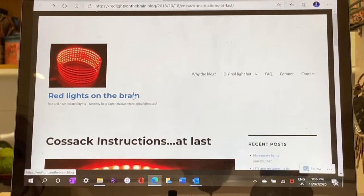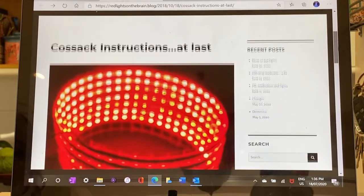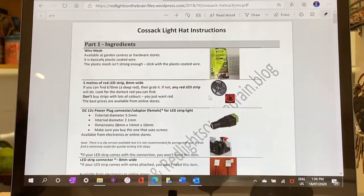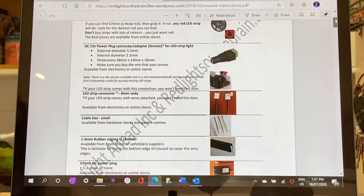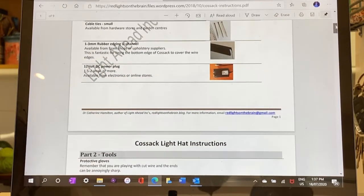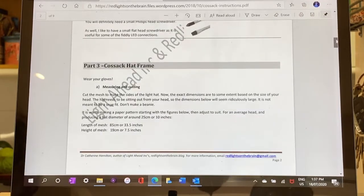This blog here titled Red Lights on the Brain gives instructions for how to construct a homemade light hat. The original one is the bucket named Eliza and the newer model is the Cossack, as you can see here. If you scroll down this page you can find a link, and if you click on it you'll be taken to a PDF of the exact step-by-step instructions including what you need and how to do it. This is a really low cost way to get red and infrared light onto your head, and the suggested protocol is to use your homemade device at least once a day for up to 20 minutes at a time.